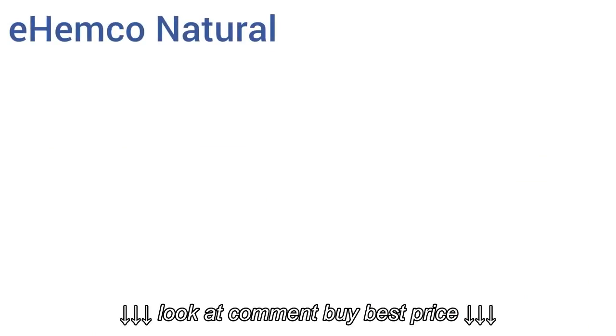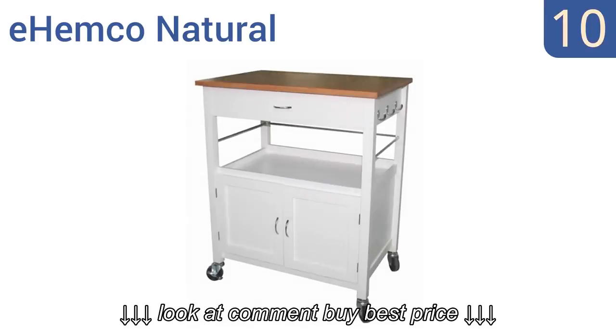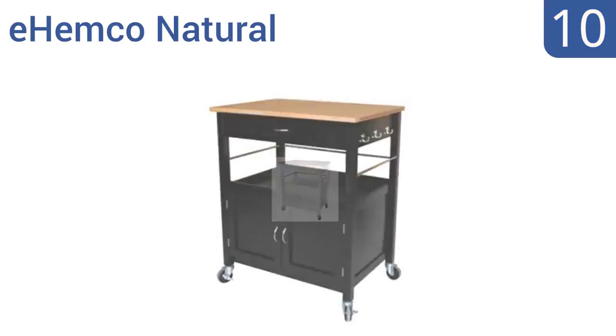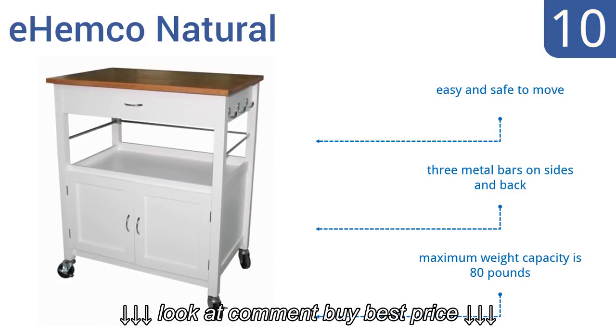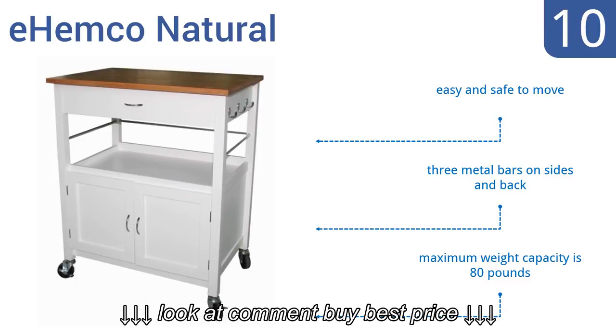Starting off our list at number 10, the E-Hemco Natural offers portable storage anywhere in your kitchen. With a butcher block bamboo top, it has three hooks on the side, an open storage area, and closed storage on the bottom. You can choose from a white or black finish for the base. It's easy and safe to move and comes with three metal bars on the sides and back, with a maximum weight capacity of 80 pounds.